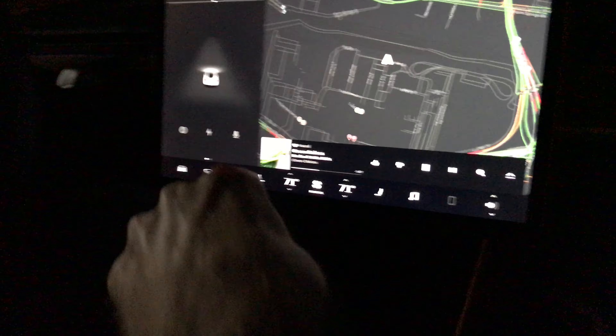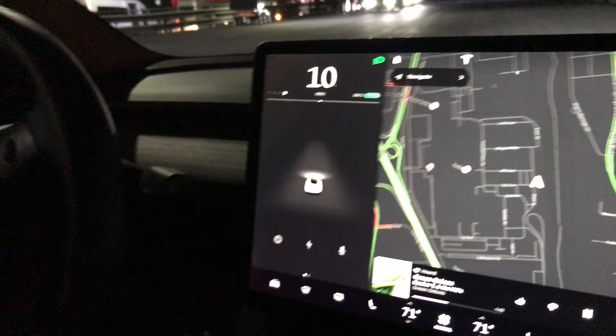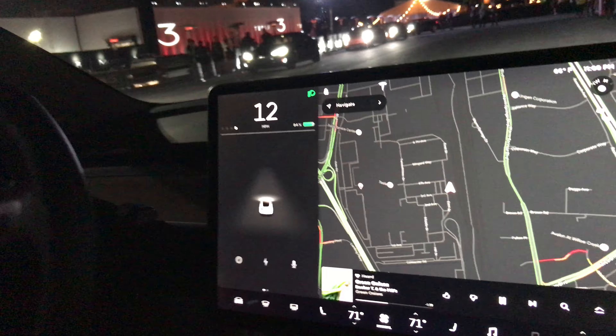What battery is in this one? It's a premium — they wouldn't even tell me. All I can get is the percentage, and I'm like I want to see how many miles.